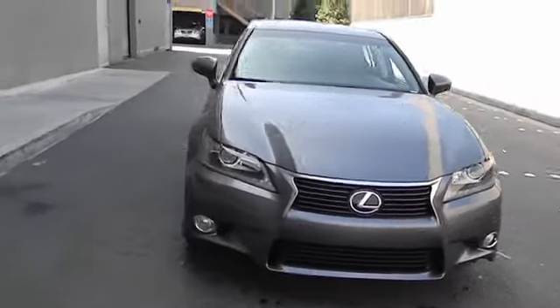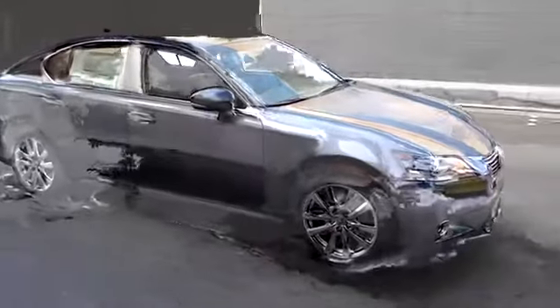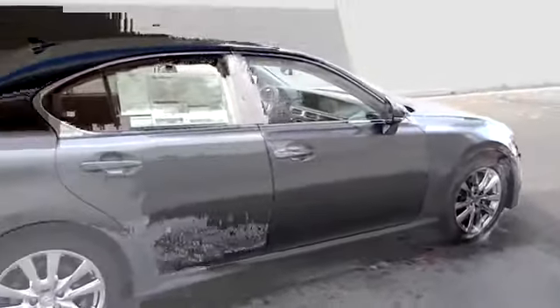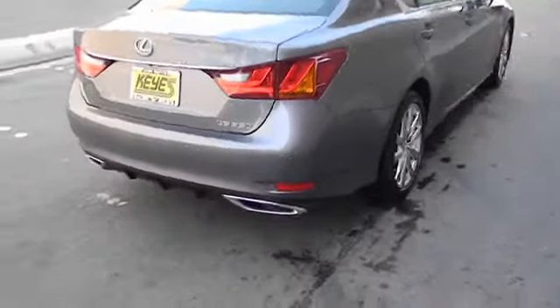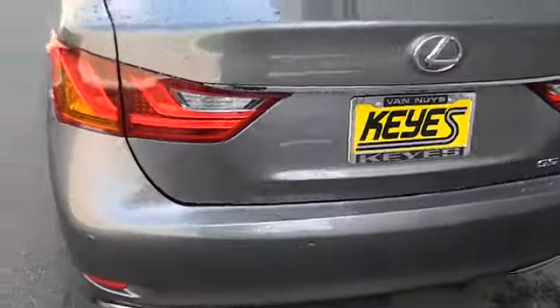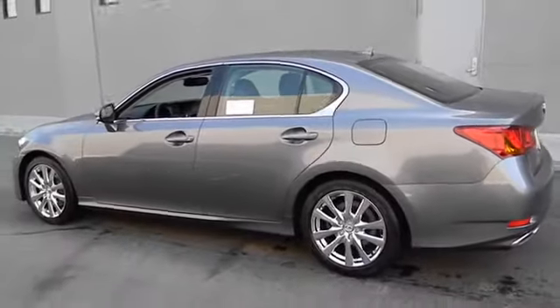The 2013 GS350 boasts a 3.5 liter V6 with a 303 horsepower output under its hood. Yet this beautifully built car remains a luxury sedan first and foremost, with its plush interior, high-tech amenities, and impressive standard equipment, and is priced below $55,000.